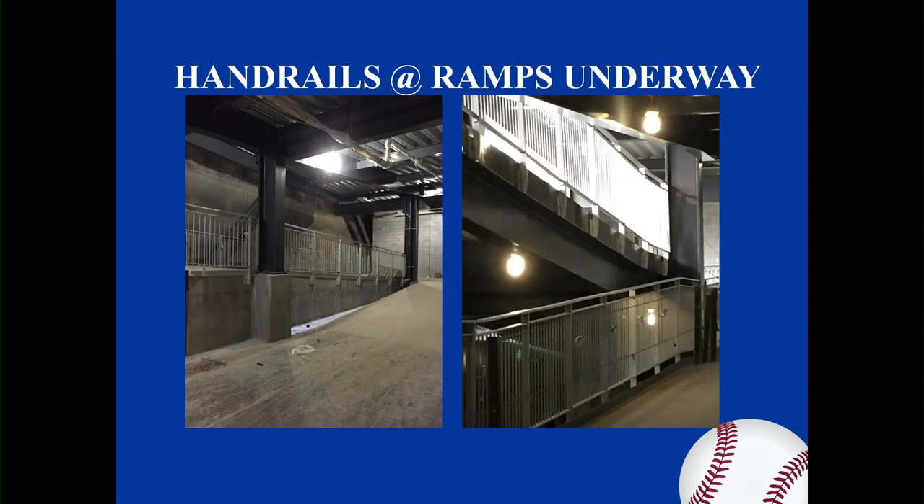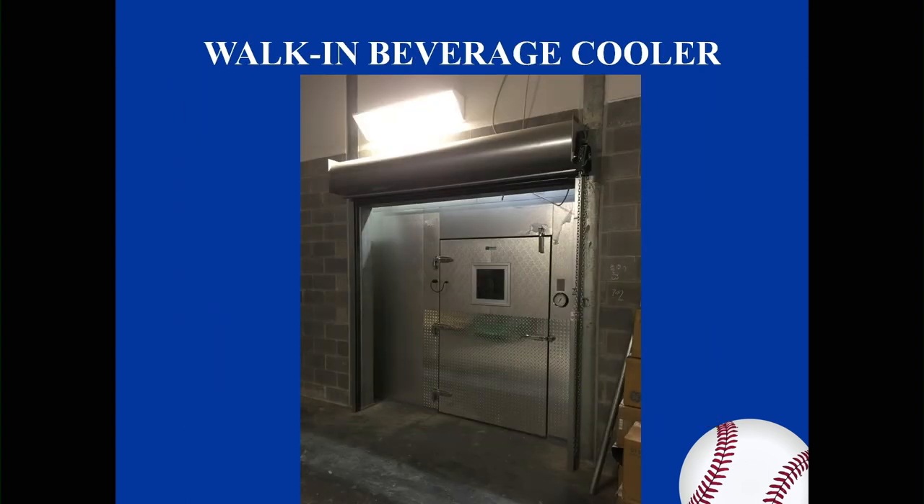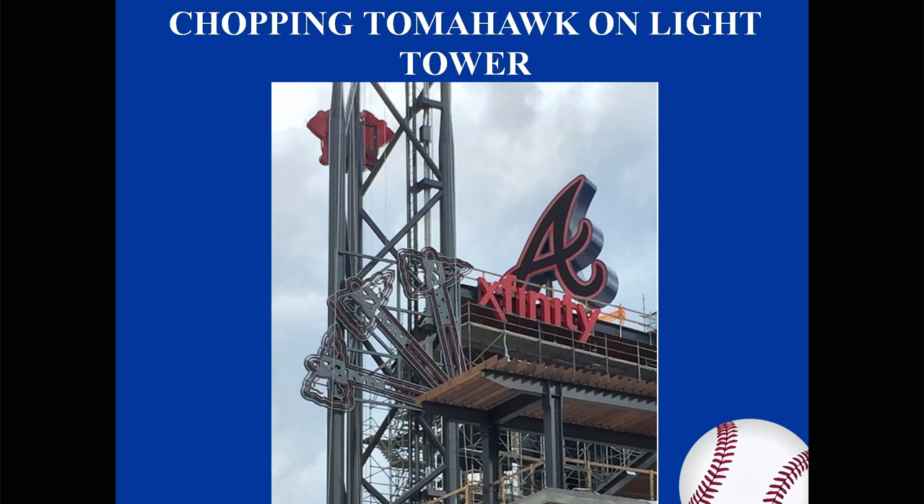Moving on — they've got handrails on the third base ramp, underway on the ramps. This is an important part of the facility: the walk-in coolers to chill your beverage of choice. Also shown is the affinity and the chop sign below the iconic A — that's exciting.